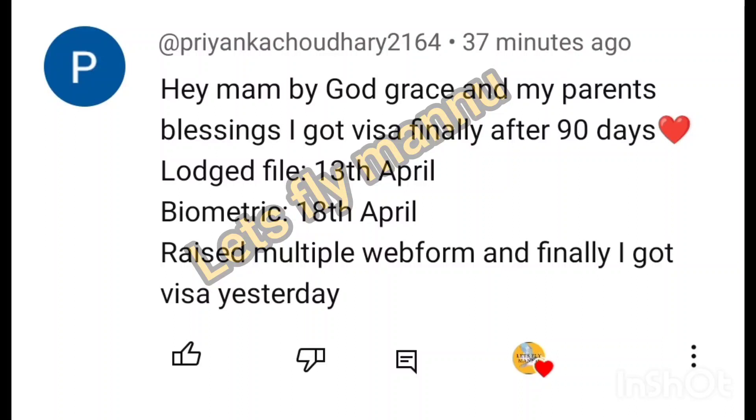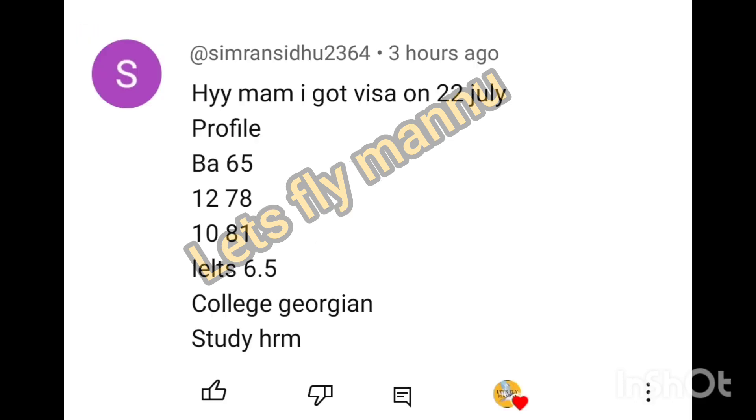Hey guys, good morning. Starting from the first PPR timeline. By God's grace and my parents' blessing, I got my visa after 90 days. Last day 13th April, biometric 18th April. Raised multiple web forms and finally got PPR yesterday. Web form raising has no negative impact.